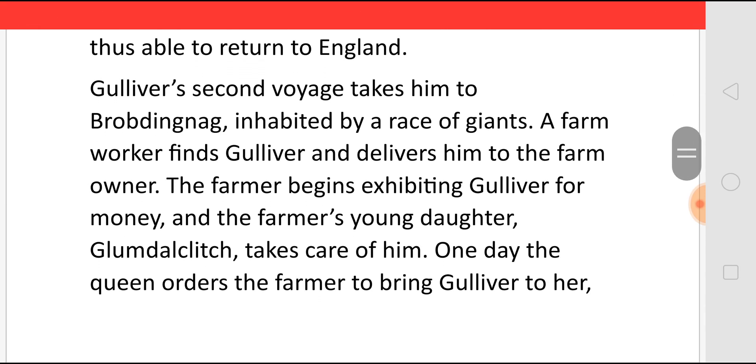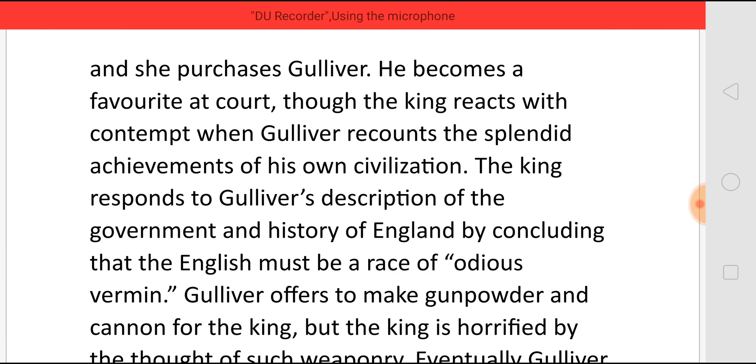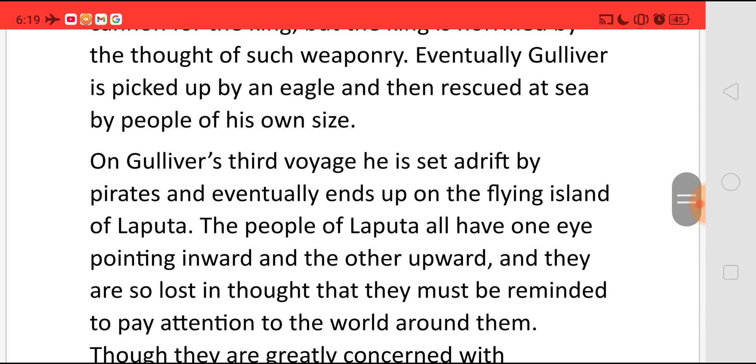His second voyage takes him to Brobdingnag, which is inhabited by a race of giants. A farm worker finds Gulliver and delivers him to the farm owner. The farmer begins exhibiting Gulliver for money, and the farmer's young daughter, Glumdalclitch, takes care of him. One day, the queen orders the farmer to bring Gulliver to her, and she purchases him. He becomes a favourite at court, though the king reacts with contempt when Gulliver recounts the splendid achievements of his own civilisation. The king responds to Gulliver's descriptions of the government and history of England by concluding that the English must be a race of odious vermin. Gulliver offers to make gunpowder and cannon for the king, but the king is horrified by the thought of such weaponry. Eventually, Gulliver is picked up by an eagle and then rescued at sea by people of his own size.